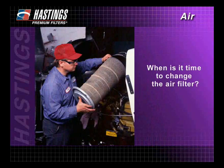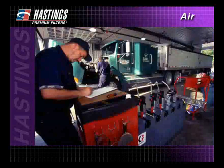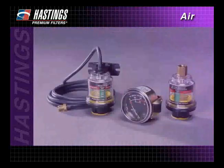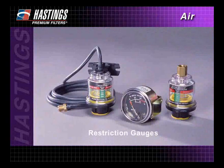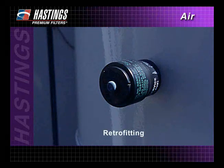So how do you know when it's time to change the air filter? In many cases, replacement at specific intervals may fit best in your overall maintenance program. But scheduled replacement doesn't give you an accurate idea of how much unused filter capacity you may be throwing away. That's why restriction gauges are now standard on many types of heavy duty equipment and are becoming more common on light duty vehicles. And it's also why Hastings offers a choice of restriction gauge models which can be specified for factory installation or for retrofitting.